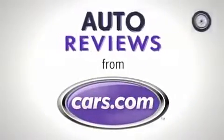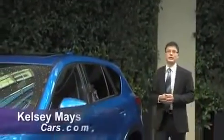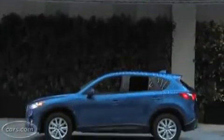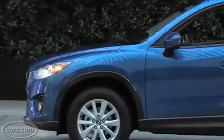Hi, I'm Kelsey Mayes for CARS.COM. We're checking out Mazda's new CX-5, a small crossover that slots below the CX-7. We'll talk about how it fits in with the rest of Mazda's lineup.